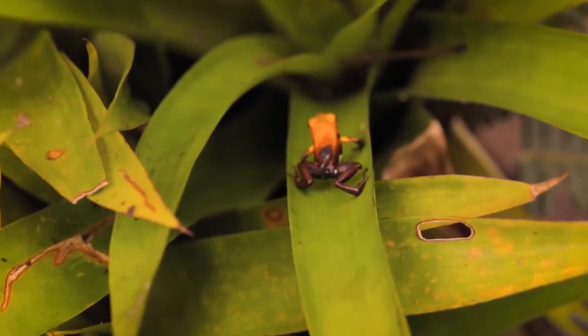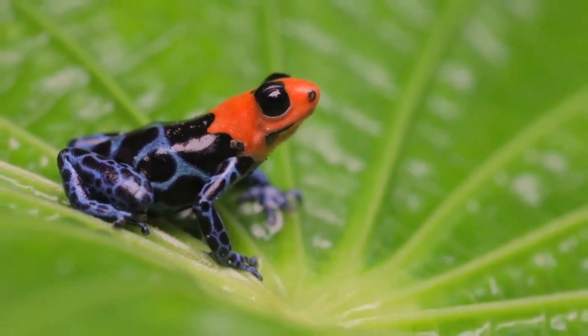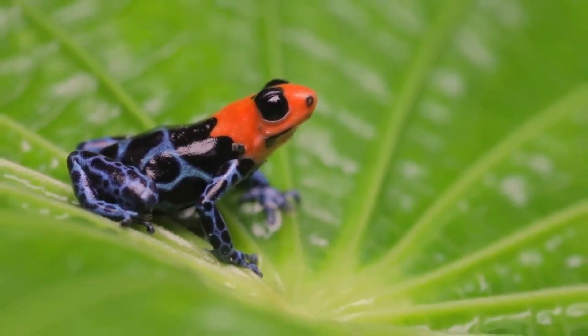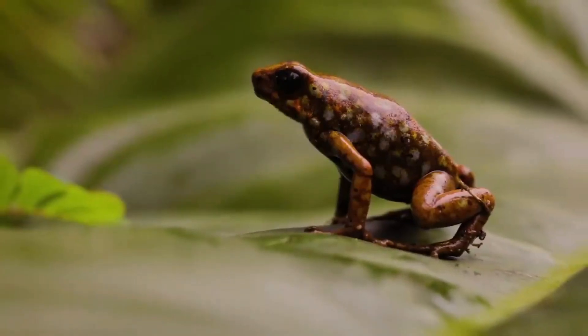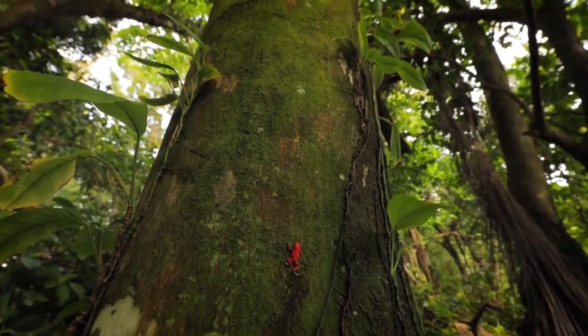As their name suggests, poison dart frogs are poisonous. They produce toxins in their skin that are used to deter predators. Their poison affects the nervous system and can cause paralysis or even death. Interestingly, not all poison dart frogs are equally toxic.